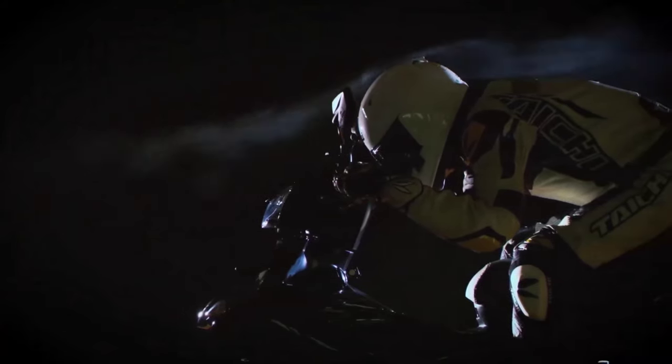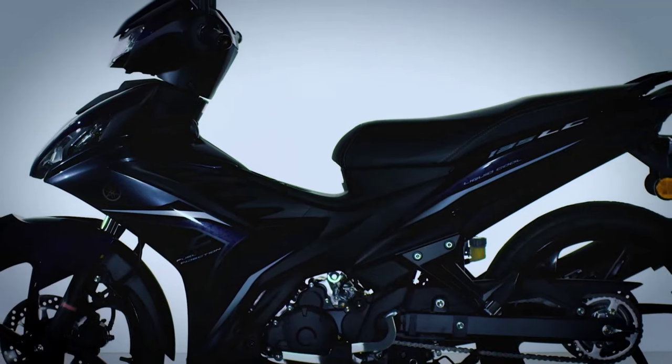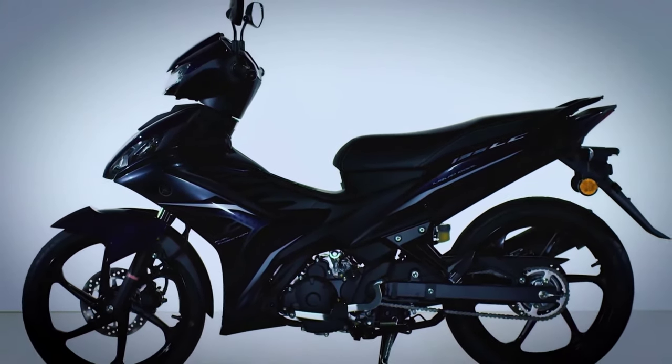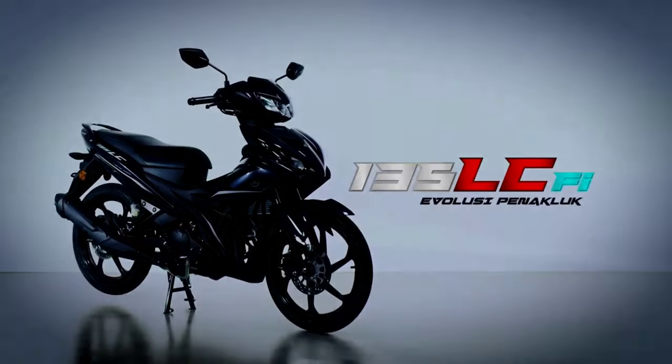All of these efforts were not for the sake of styling alone. Repeated wind tunnel tests and adjustments for aerodynamic performance were conducted to polish and complete the styling. This is how Malaysia's most powerful 135cc auto-clutch moped was born, delivering performance and styling ready for today's streets. The Yamaha 135 LC-FI.